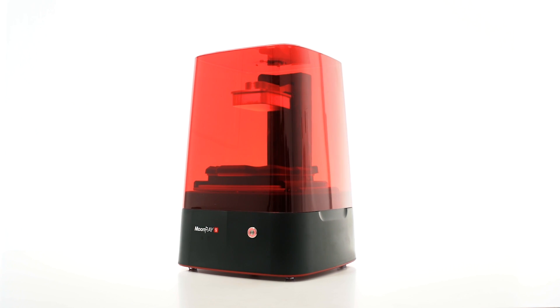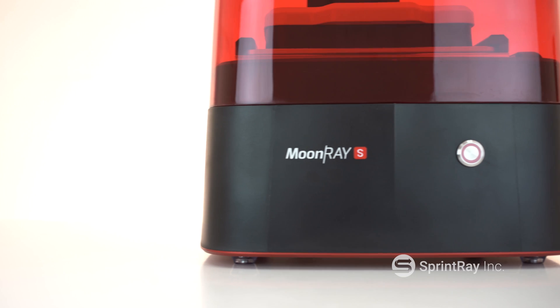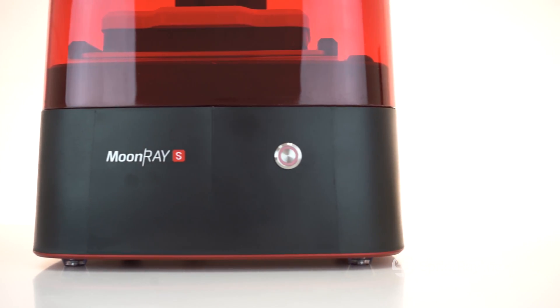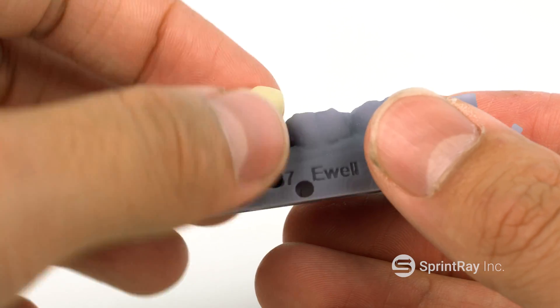The more you read up on it and look at the different products that were out there, it just kept becoming clear to me that Moonray was the best option as far as 3D printers go. It kind of gives you the best bang for your buck, but also is the easiest and best for my needs.